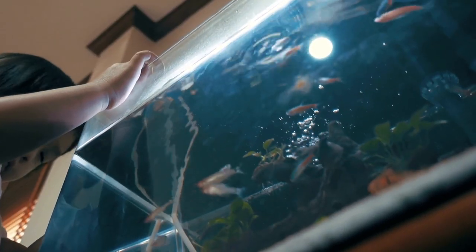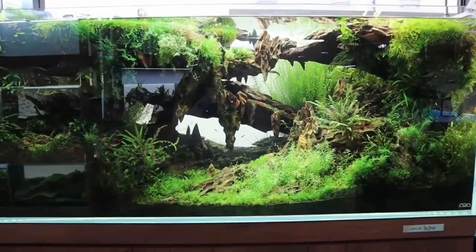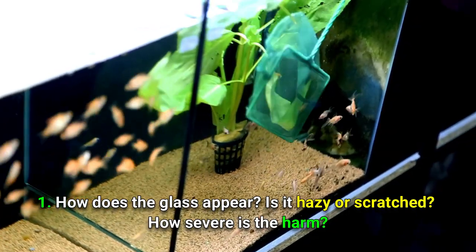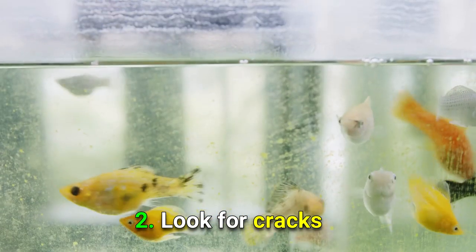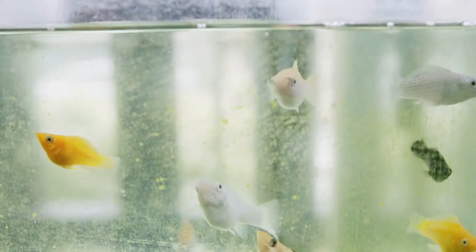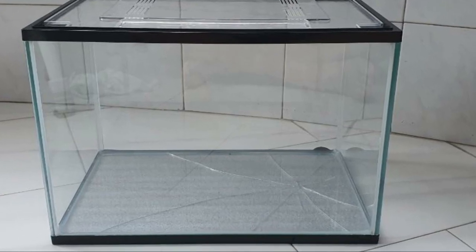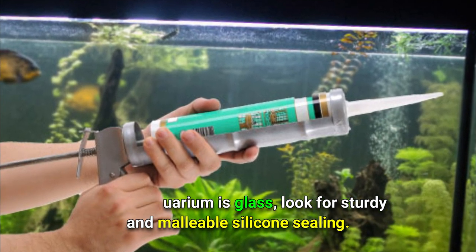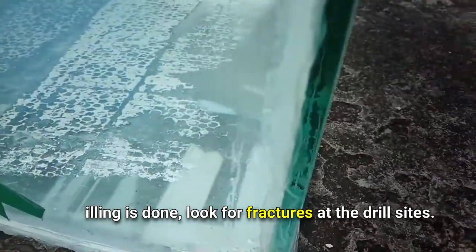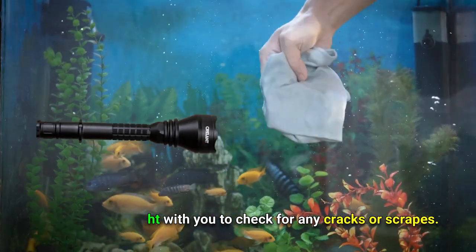Now it's time to inspect the tank. Number one: how does the glass appear — is it hazy or scratched, and how severe is the damage? Number two: look for cracks; prominent fissures are easy to spot, but also look for hairline cracks, which are concealable but will eventually fail. Number three: if the aquarium is glass, look for sturdy and malleable silicone sealing. Number four: if drilling is done, look for fractures at the drill sites. Number five: bring a flashlight to check for any cracks or scrapes.